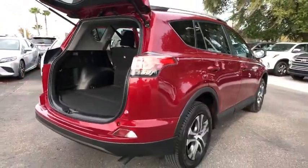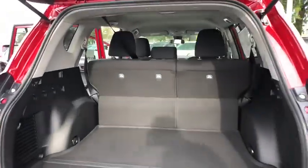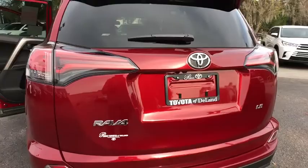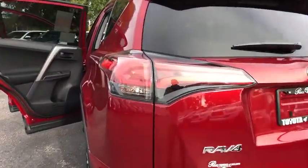Here are some of this vehicle's great options: stability control, traction control, keyless entry, backup camera, anti-lock braking system, steering wheel audio control, lane departure warning, Bluetooth, power steering, adjustable steering wheel, cruise control.